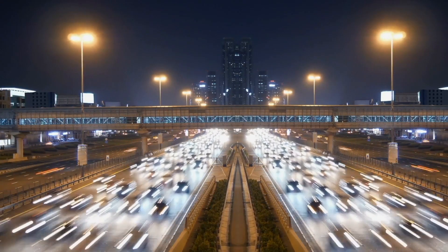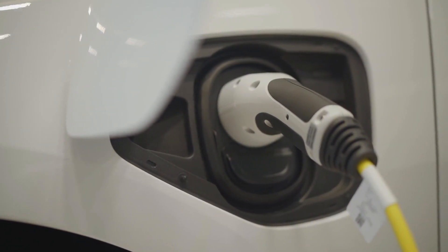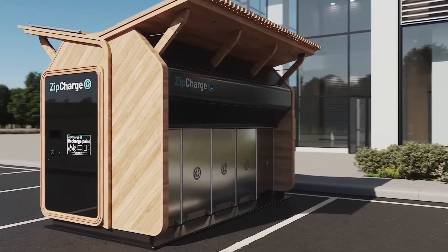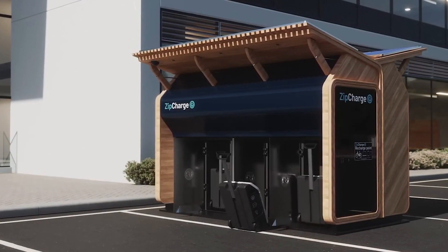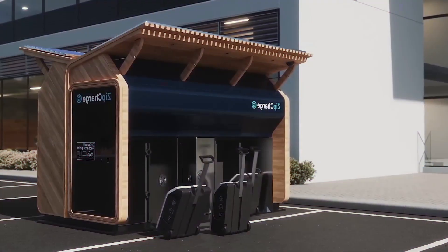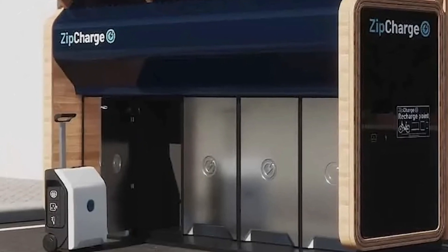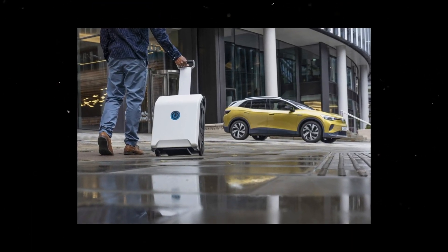As the electric vehicle revolution gains momentum, efficient charging infrastructure is crucial. Zip Charge GoHub steps up to the challenge with its modular EV charging system. Designed with flexibility in mind, this system can be installed in various locations, from office complexes to residential areas. Offering both convenience and accessibility, the portable charging units can be rented 24/7, making EV charging more accessible than ever before. The seamless process, from retrieval to return, streamlines the charging experience and accelerates the transition to greener transportation.